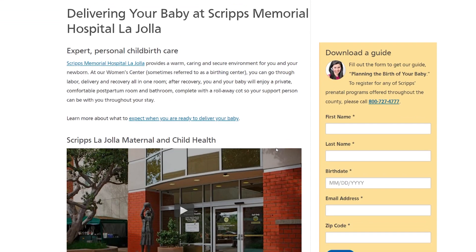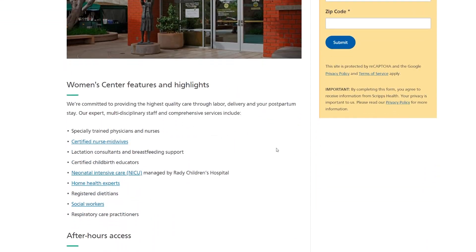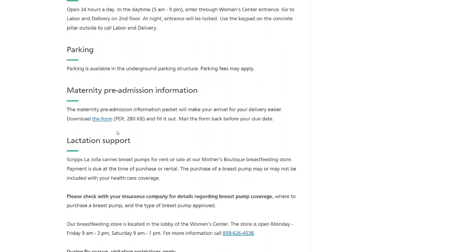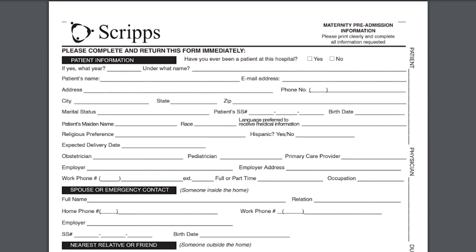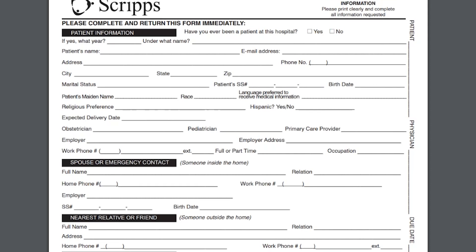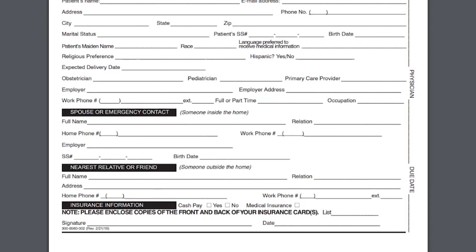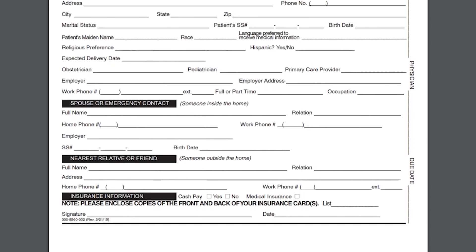One of the first things you'll want to do is pre-register for your hospital stay. It's easy to do this online using the form on our website. This will help speed things up when you check into the hospital during labor. It's best to pre-register between 20 to 24 weeks, but any time before you start labor is fine.